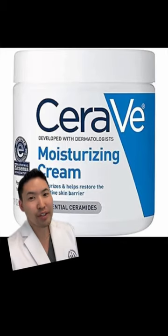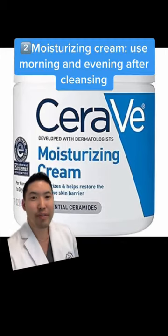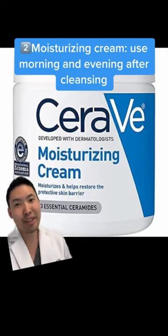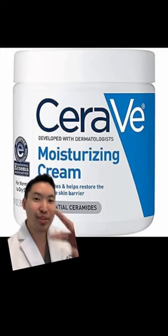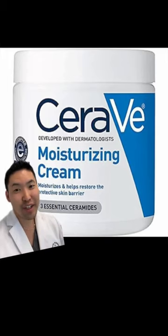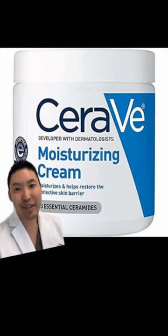After your cleanse, use a moisturizer to seal in all that moisture you got from your cleanse. I like CeraVe because you can use this on your face and your body. Yup, it's at Costco — you can get a two-pack. You can also find this at Target and Walmart and on Amazon.